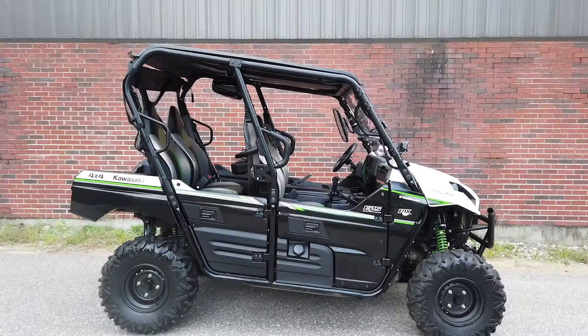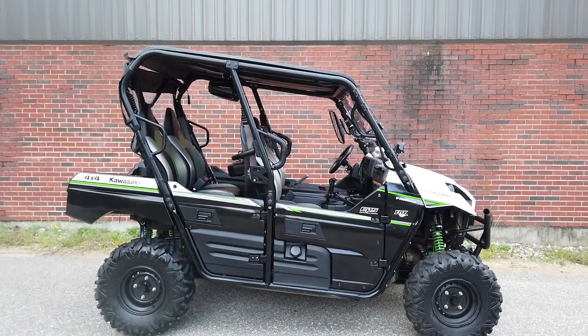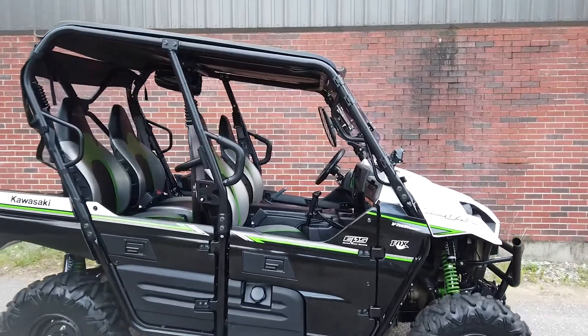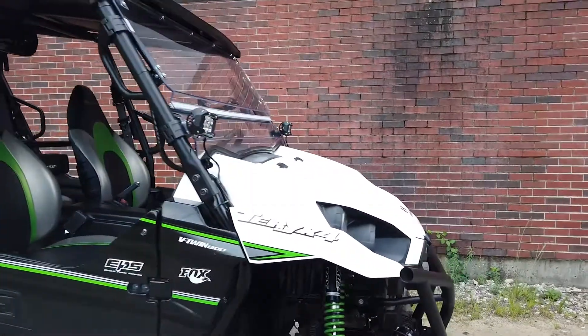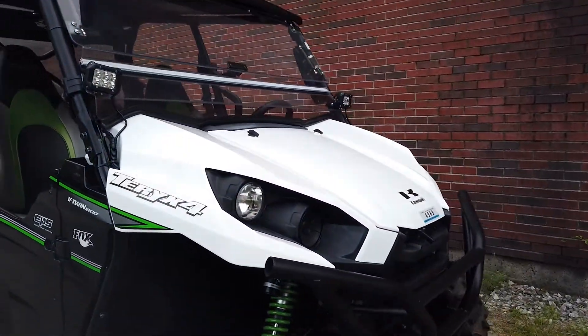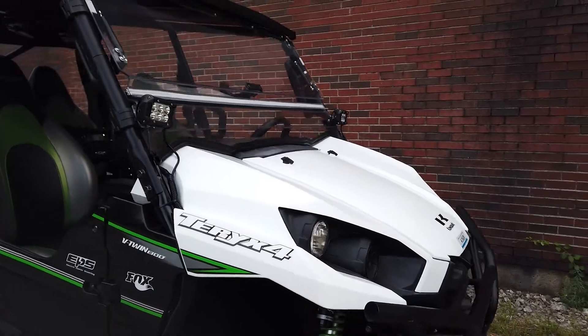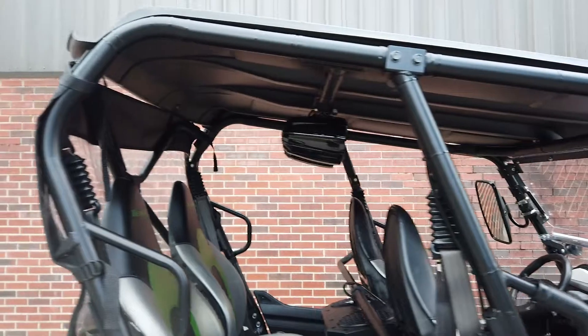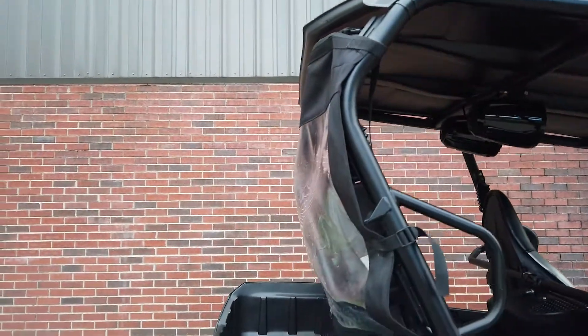Hey everyone, this is Keegan from National Power Sports. This 2019 Kawasaki Terex 4 with only 1,189 miles runs well. It's been upgraded with a GNOME sound system and comes equipped with reverse gear. Powered by a 783cc V-twin engine, the Terex puts 47 ft-lbs of torque through CVT transmission.